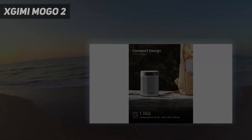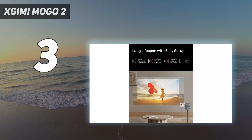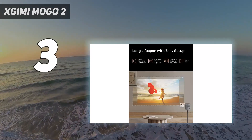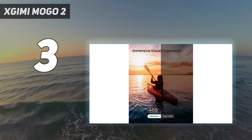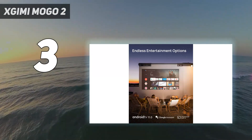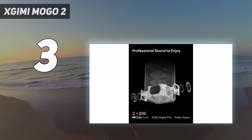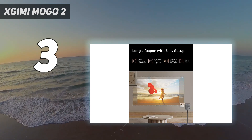At number 3: XGIMI MoGo 2. Are you looking for a cheap projector that still offers acceptable image quality? Check out the XGIMI MoGo 2, the best small projector that won't cost you an arm and a leg. It's a very small projector that weighs only 2.4 pounds, so you can easily throw it into a backpack. While it doesn't have an internal battery, it supports external charging via power banks through its USB-C port.